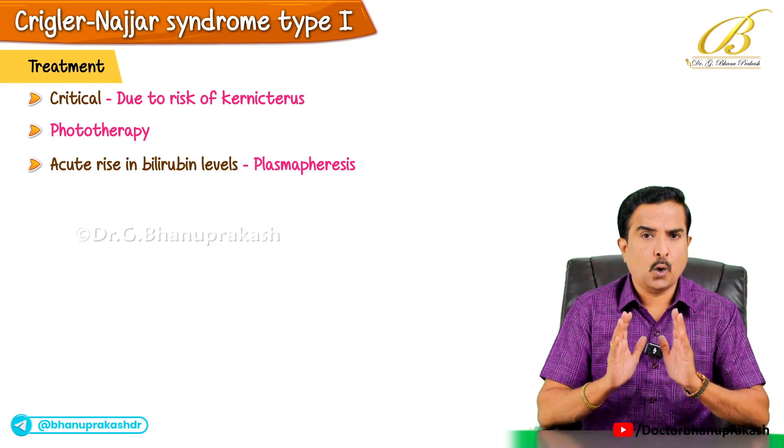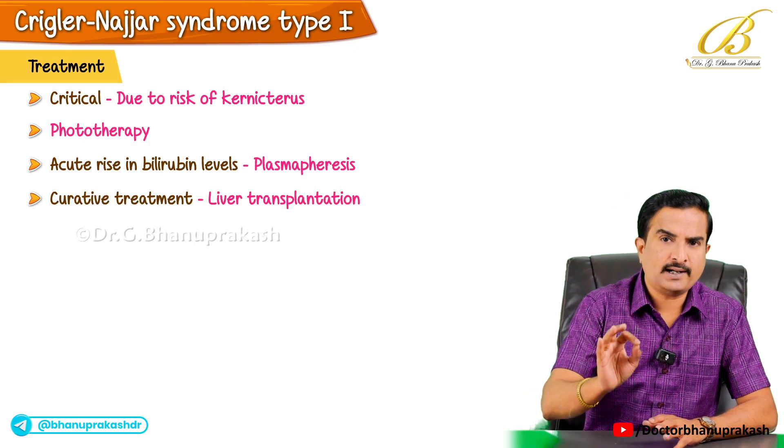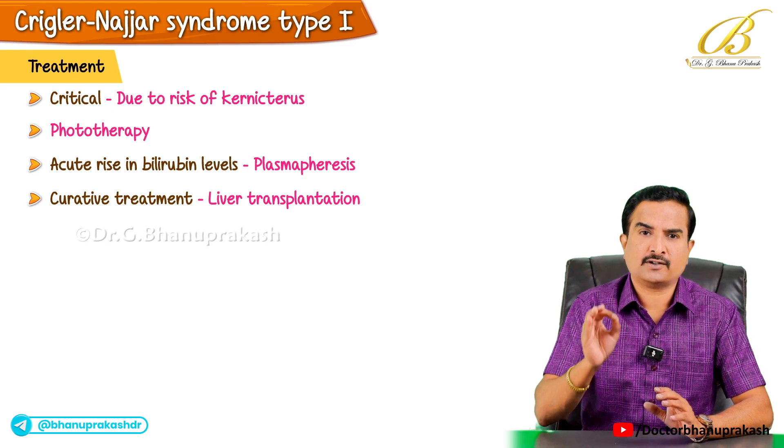However, the only curative treatment for this condition is liver transplantation, which provides the patient with a functional enzyme needed to process bilirubin.